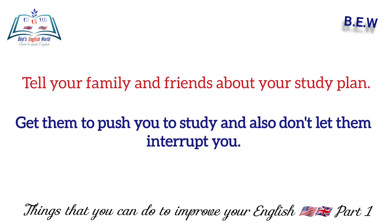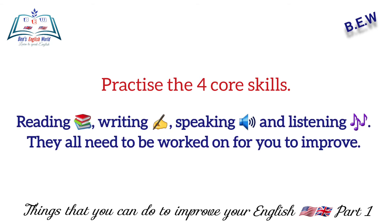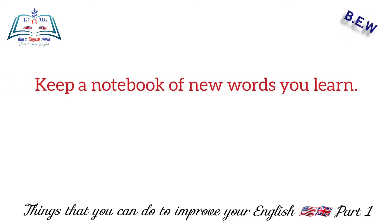Get them to push you to study, and also don't let them interrupt you. Number five: practice the four core skills — reading, writing, speaking, and listening. They all need to be worked on for you to improve.